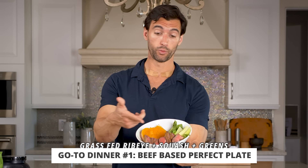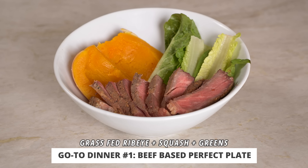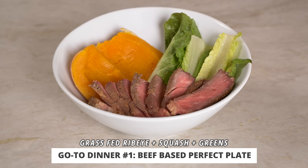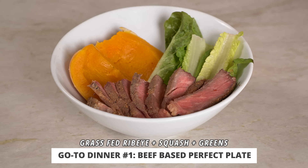Let me show you a couple of perfect plate meals. This first one has some grass-fed ribeye, which we cooked in the oven and then finished a little bit on a cast iron skillet — not too hard to make, and you can make this stuff in bulk. We just sliced this up, made it the day before. We used a pressure cooker to make some of these squashes, and then just threw it on the side of some greens. Really easy perfect plate — if you like beef, you'd really love this.